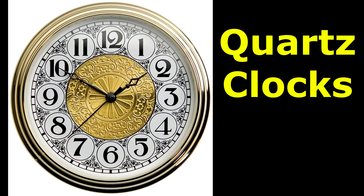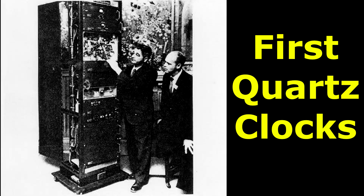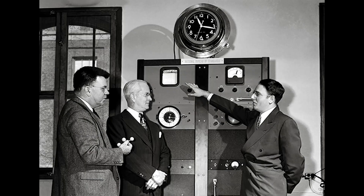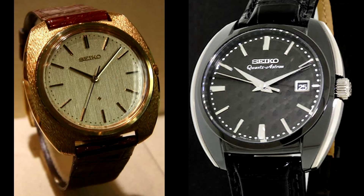In 1927, the first quartz clock was built by Warren Marrison and J.W. Horton at Bell Telephone Laboratories in Canada. The National Bureau of Standards, now NIST, based the time standard of the United States on quartz clocks from late 1929 until the 1960s, when it changed to atomic clocks. In 1969, Seiko produced the world's first quartz wristwatch, the Astron.